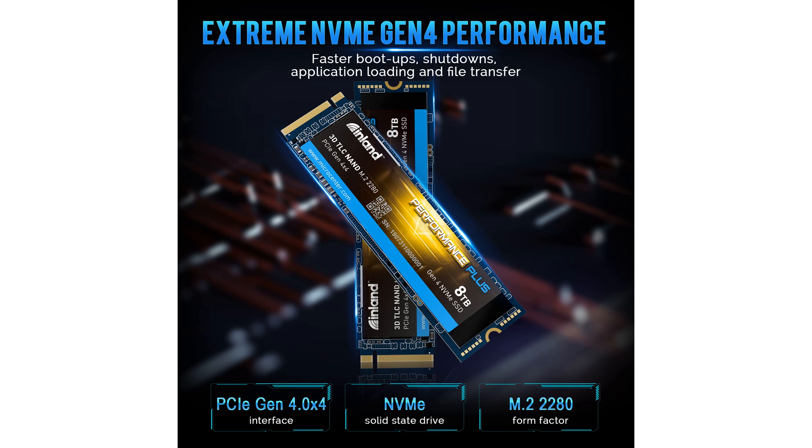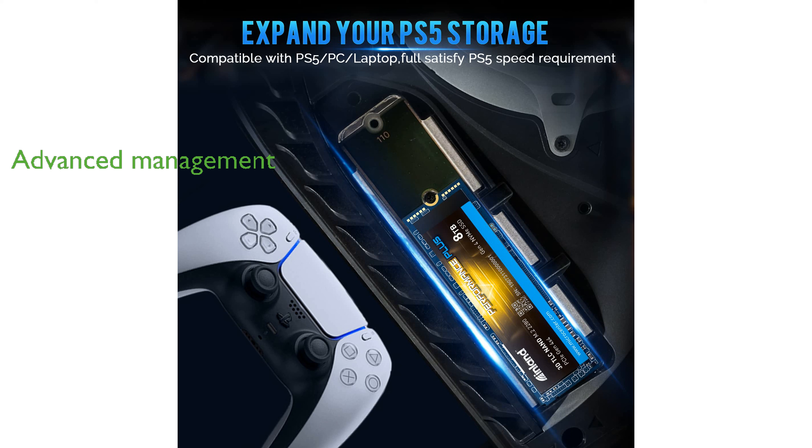The Inland 8TB NVMe SSD is available in capacities ranging from 1TB to 8TB, providing ample storage for extensive game libraries. Advanced power management features and support for SMART and TRIM commands enhance the drive's efficiency and longevity.